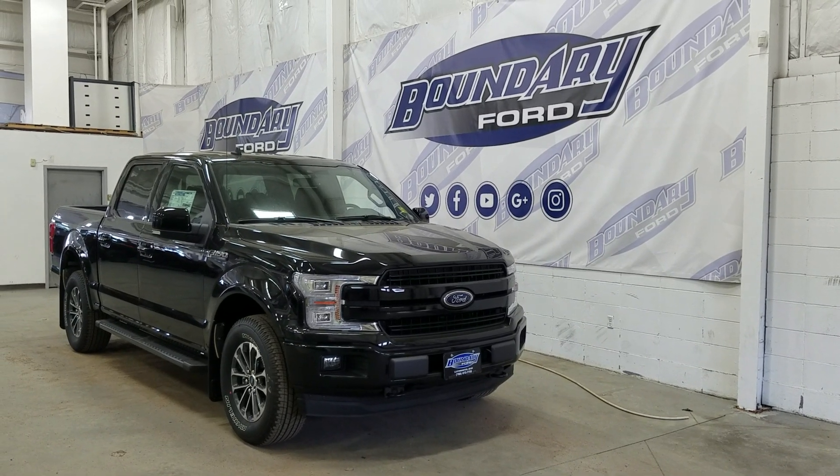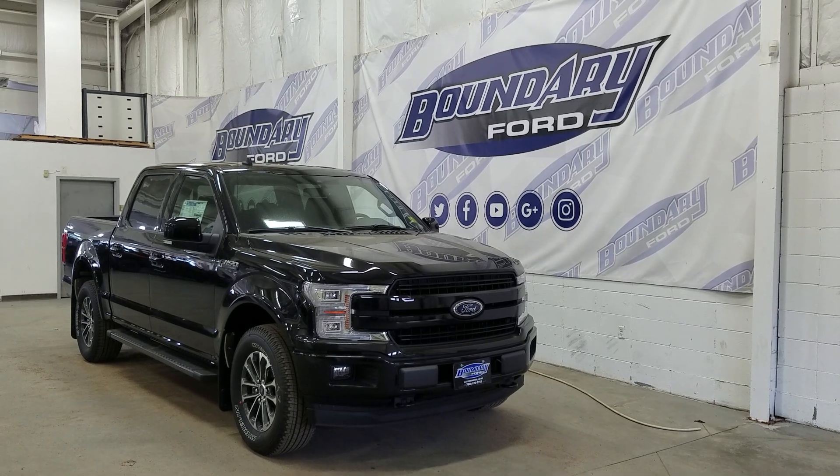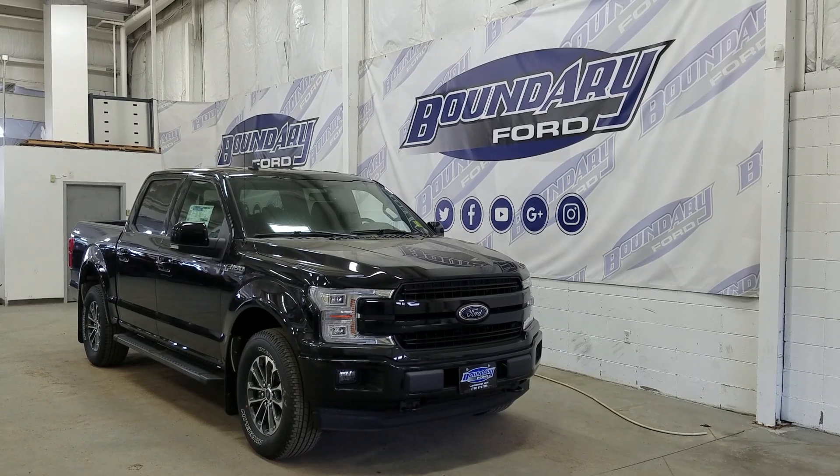Welcome to Boundary Ford, located at 2502 50th Avenue in the Lloydminster border city. Today we're checking out this beautiful brand new 2019 Ford F-150 Lariat Sport with a 502A package.